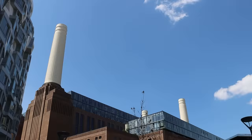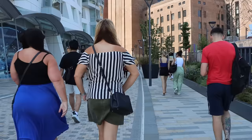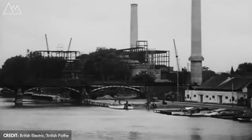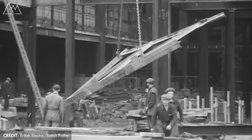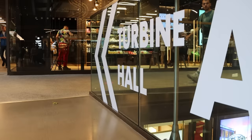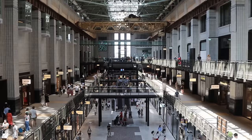Battersea Power Station is one of London's largest redevelopment schemes, which transformed the former derelict power station building into this commercial-focused project. The building actually comprises two power stations, named A and B. After being decommissioned in the 1970s it was given a Grade II listed status, but it remained empty until 2014 when plans finally came to fruition to completely redevelop it and the surrounding area, which opened to the public in October 2022.